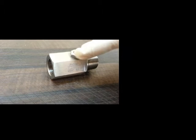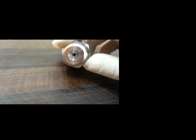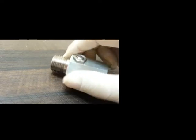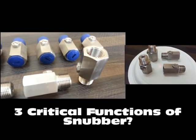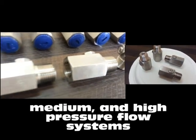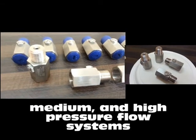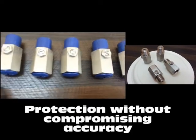Snubbers are provided with screws made up of SS316, which increase or decrease the flow of the medium by acting as a controller. They work well in medium and high pressure flow systems, also providing protection without compromising the accuracy of pressure gauges and other important instruments.